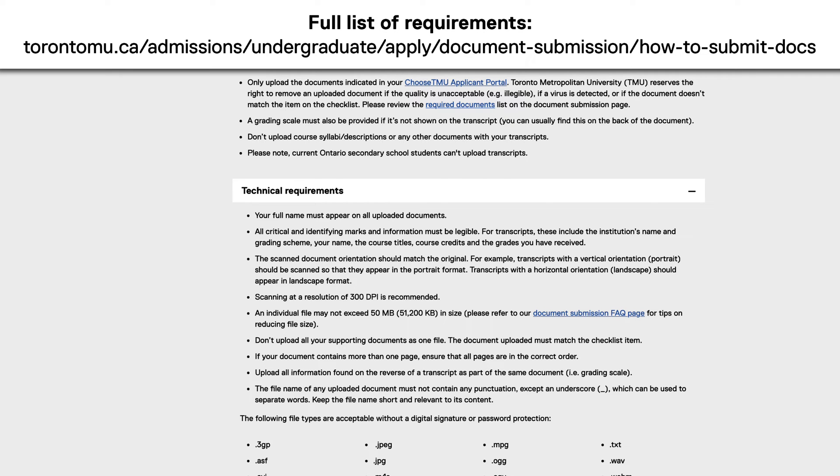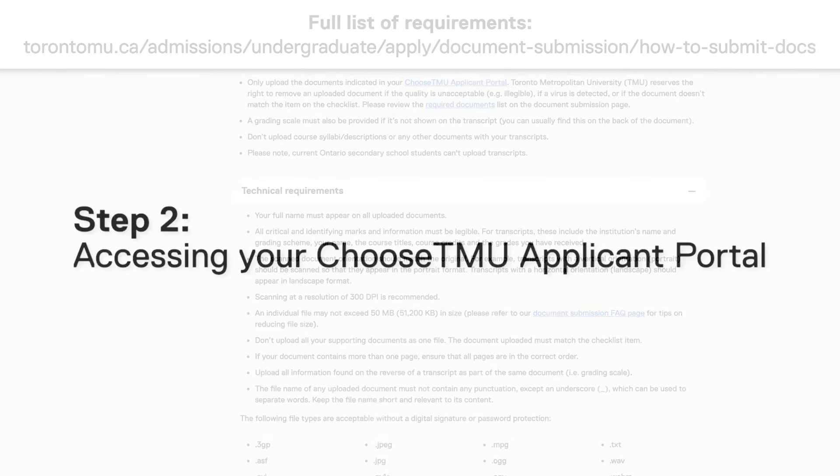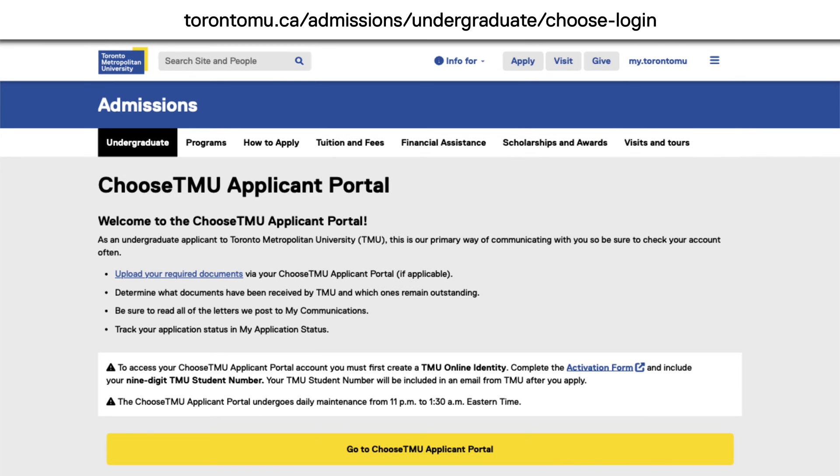Only documents indicated in your Choose TMU portal account can be submitted. Step two: accessing your Choose TMU applicant portal. 24 hours after activating your online identity, you will then have access to your Choose TMU applicant portal page.